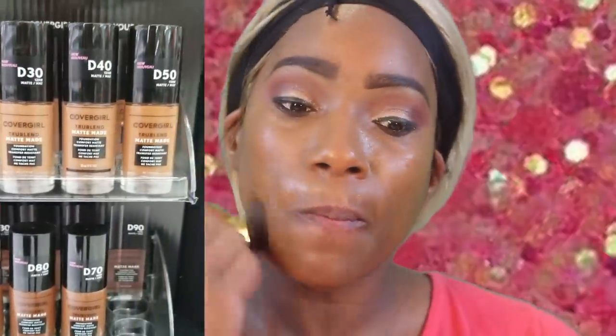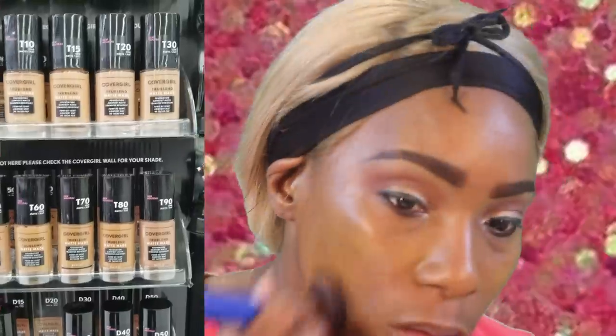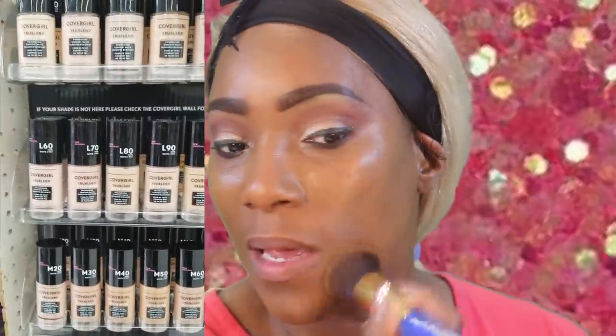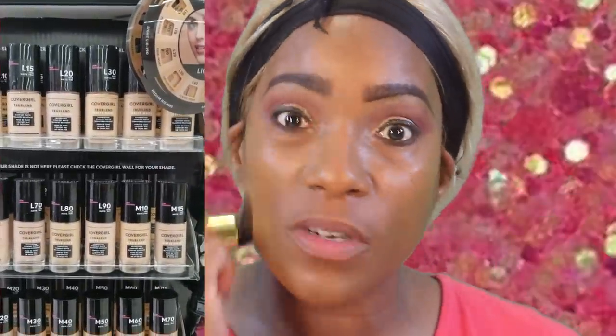There was a nice gradient of colors to choose from. Coverage-wise, I didn't see where it said it was full coverage, but it is covering — I'm going to say it's medium to full coverage that I'm getting right now.